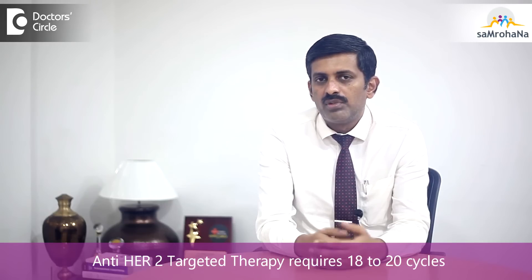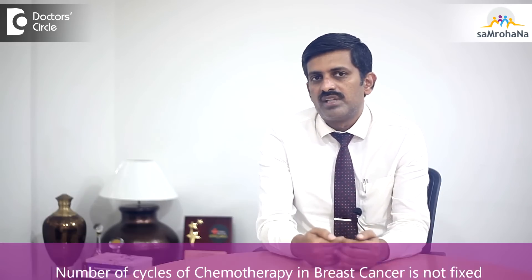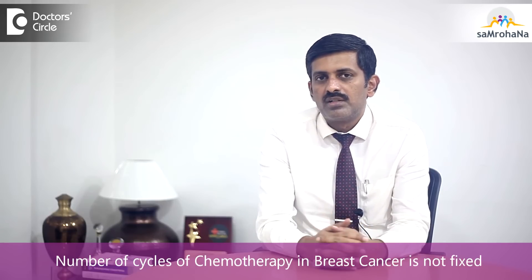Some chemotherapies we stop at 4 cycles itself, while some chemotherapies go up to 16 cycles. There are also additional drugs like anti-HER2 targeted therapy, where we may have to give up to 18 to 20 cycles. So the number of cycles in breast cancer is not very much fixed.